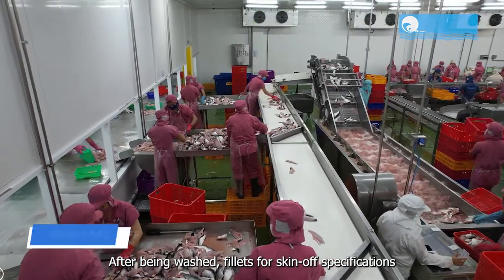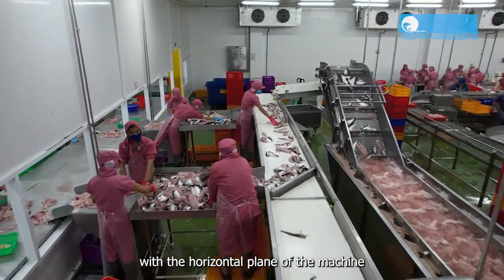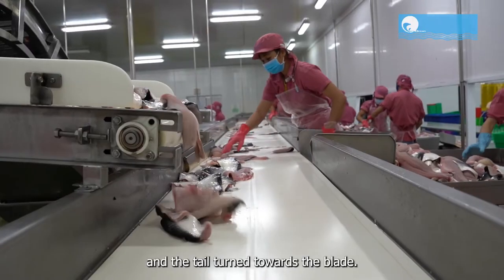Fillets for skin-off specifications are put on the skinning machine with the skin placed in contact with the horizontal plane of the machine and the tail turned towards the blade.